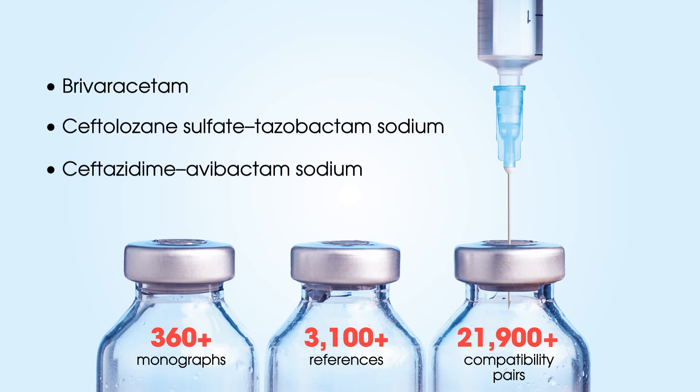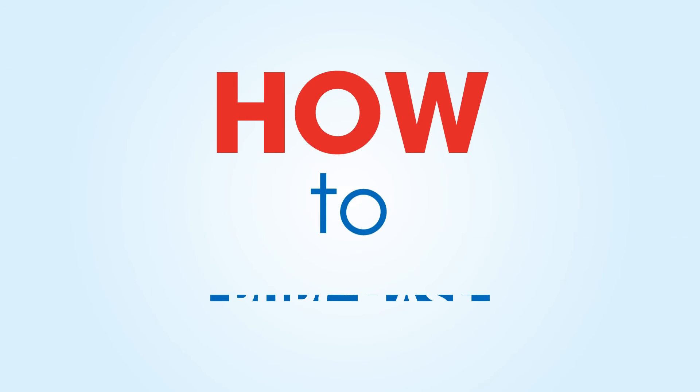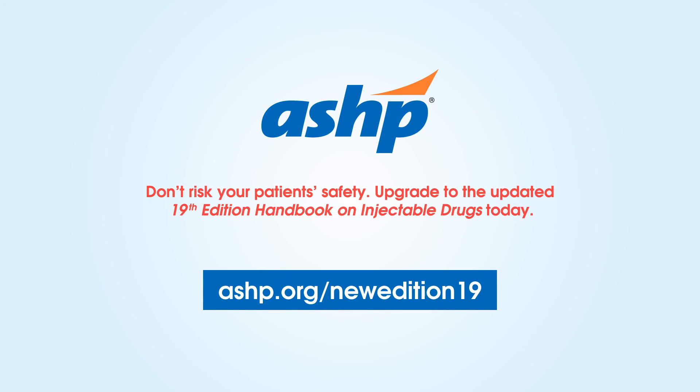Nothing else comes close to the handbook for injectable drug compatibility. Ready to upgrade your pharmacy resources? Give the interactive version a try free for 30 days, or order your copy of ASHP's Handbook on Injectable Drugs today.